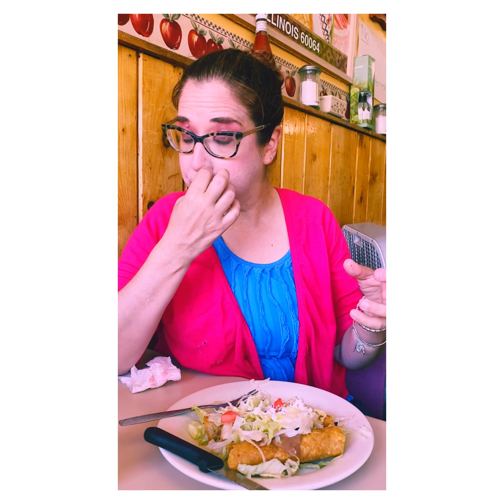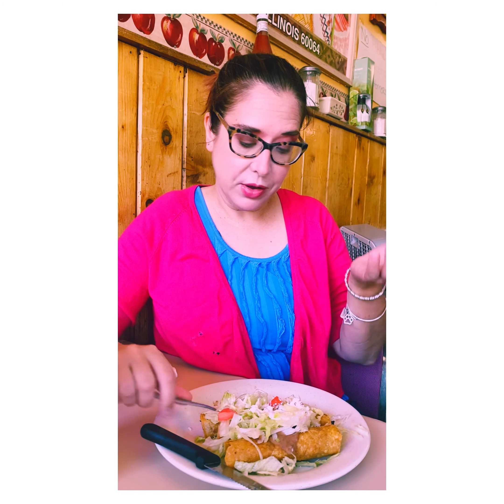Literally just shredded chicken — it tastes like the tomato sauce. And then on top, this is the lettuce, tomato, and the cheese, and sour cream. It's like in between like the grated cheese and the feta cheese. To me, that's what it looks like.